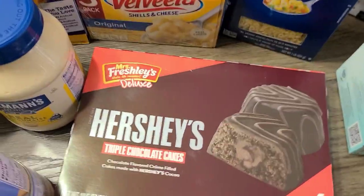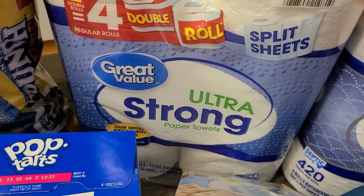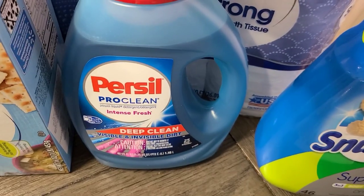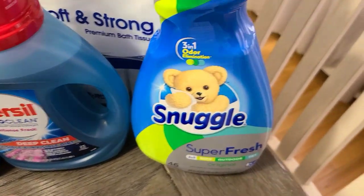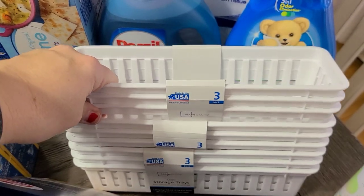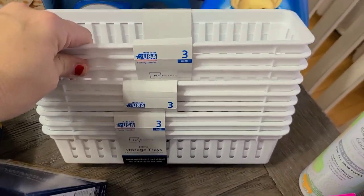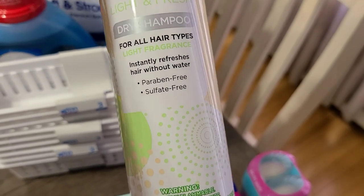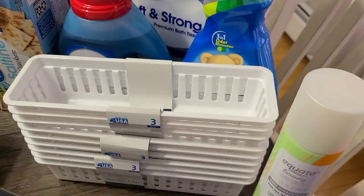For non-food items, I got some gallon-size freezer bags, toilet paper, paper towels, and laundry detergent — this is now my new favorite. I also had to get some fabric softener, also my favorite. Walmart gave me three drawer organizers but I only ordered one, so I'll check my receipt — if I didn't pay for them, they're going back. I also got some dry shampoo for between wash days since I don't wash my hair every day.